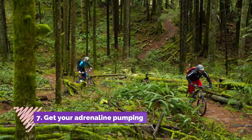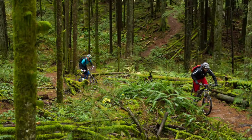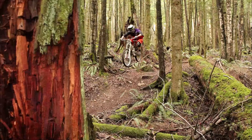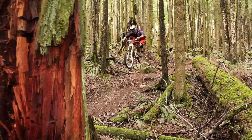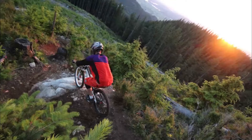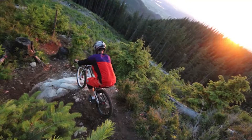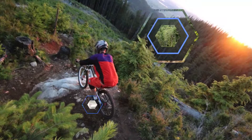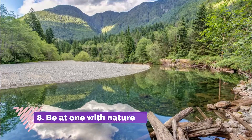Number seven: get your adrenaline pumping. The best place to do this is also at Sumas Mountain, where there are 22 different mountain bike trails. These trails vary from easy to extremely difficult, so choose your trail well. The hardest trail on the mountain is Rock Diva, which is double black diamond and has a distance of roughly 882 kilometers. The easiest trail is Squid Line, with most of it descending down the mountain.